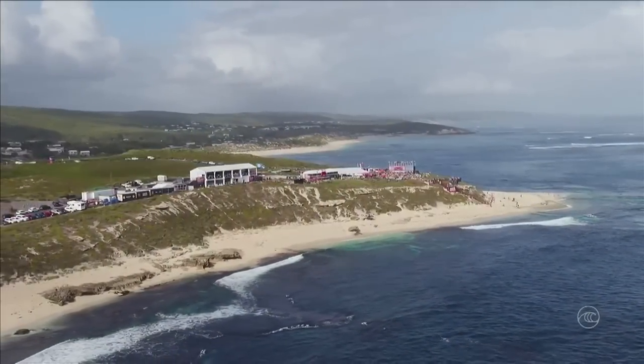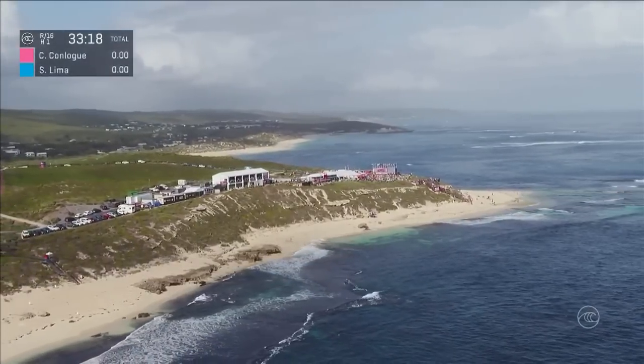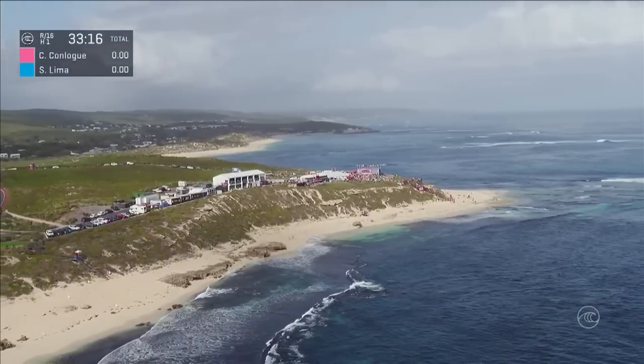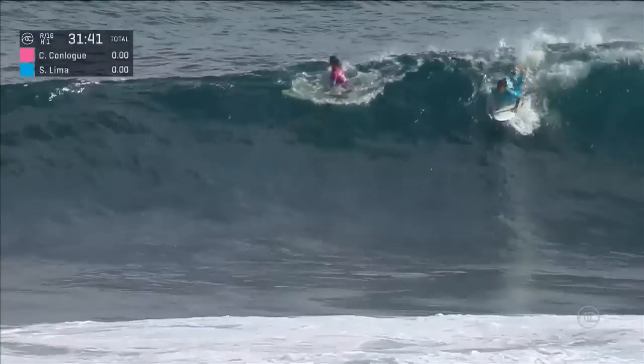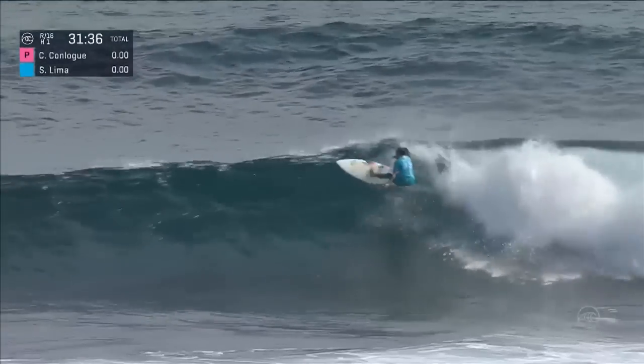You're watching the Margaret River Pro, stop number four of the World Surf League Championship Tour. We're into the Round of 16: Courtney Conlogue taking on Sylvana Lima. Sylvana Lima hasn't had the best success result-wise, but she's still the fastest surfer on tour.